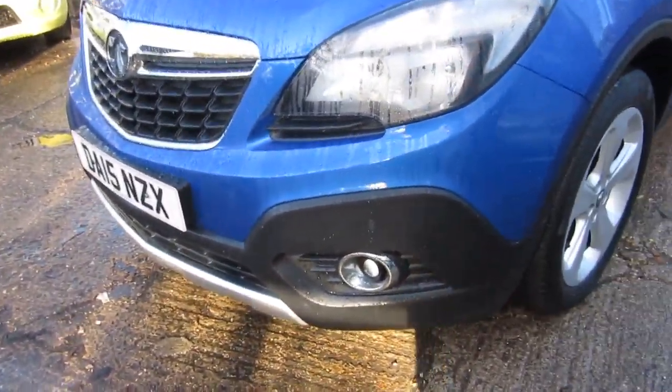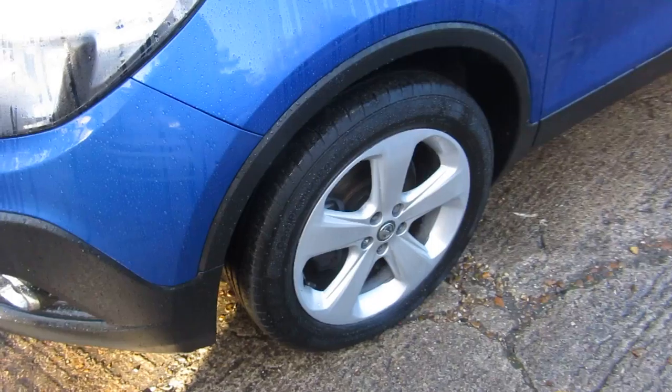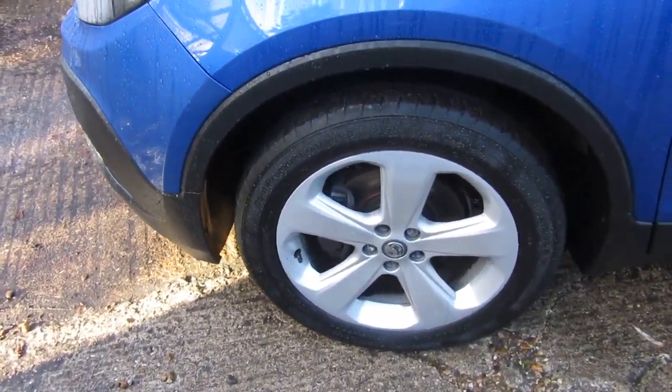Let's go through the standard features. You've got front fog lights and front parking sensors — there are four along the front, so it gives you quite a big area to actually detect anything in front of you.